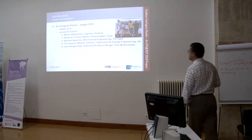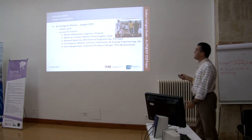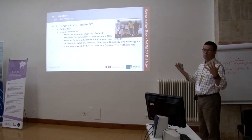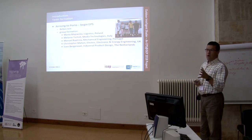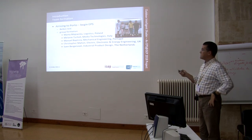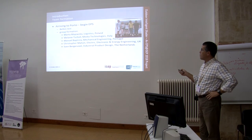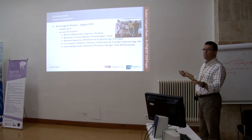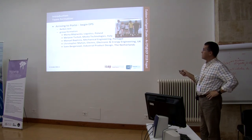In the case of this particular team, they arrived in Porto and had a Belbin test. The Belbin test is what allows us to form the groups — they're not formed randomly. Students fill a psychotechnical test and based on criteria we form the teams. This team has students from Poland, Italy, Portugal, the UK, and the Netherlands — five different nationalities and five different backgrounds: logistics, media technologies, mechanical engineering, electrical and electronic engineering, energy engineering, and industrial product design.